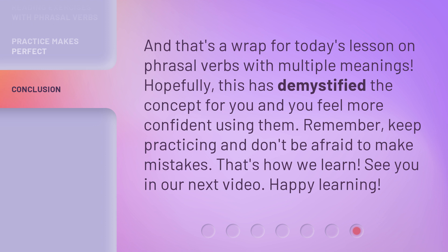And that's a wrap for today's lesson on phrasal verbs with multiple meanings. Hopefully, this has demystified the concept for you and you feel more confident using them. Remember, keep practicing and don't be afraid to make mistakes — that's how we learn. See you in our next video. Happy learning!